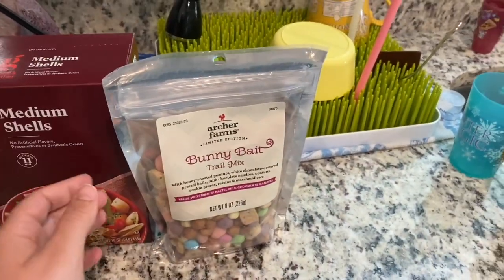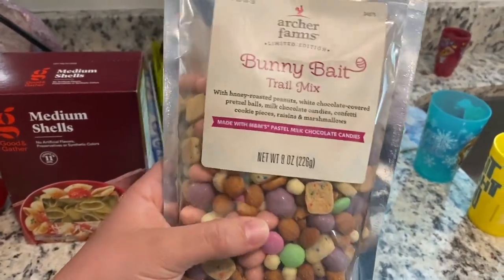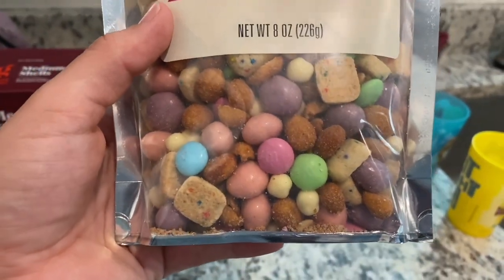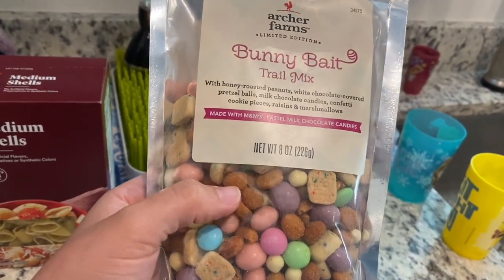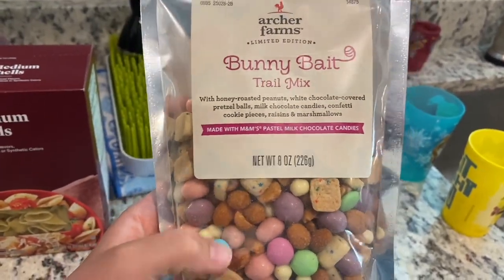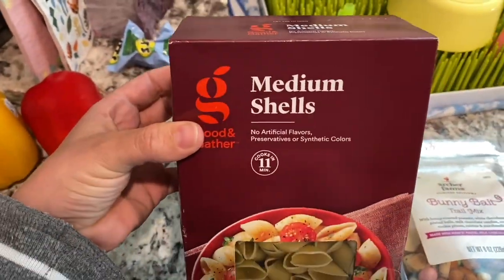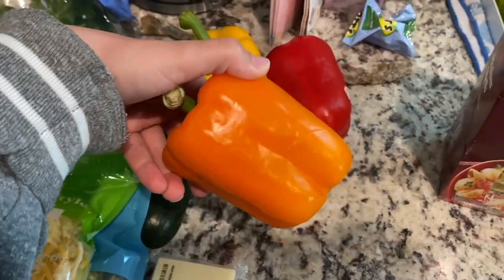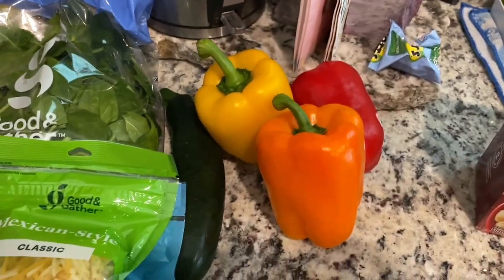First things first, they were officially putting out Easter stuff, so we got some of the Target brand Archer Farms limited edition bunny bait trail mix. They do these for all the holidays — the best one is the reindeer one, which I think might be in another haul video of mine. This is the bunny bait one for Easter. Then I got some medium shells from Target, and these were all on sale for like a dollar each. Normally we get the trio for $3.29, so this made it a little cheaper.